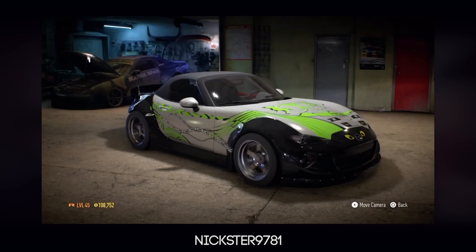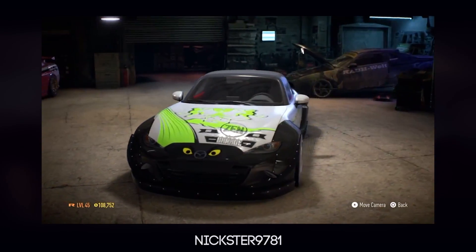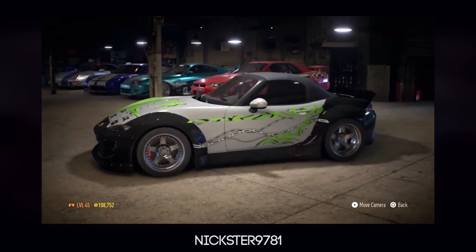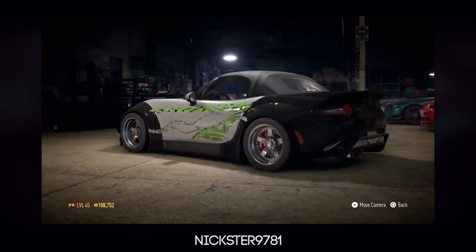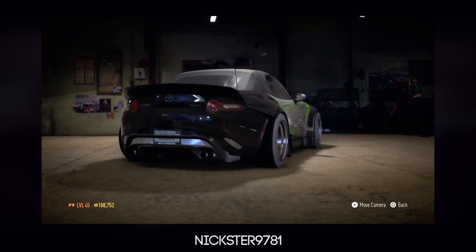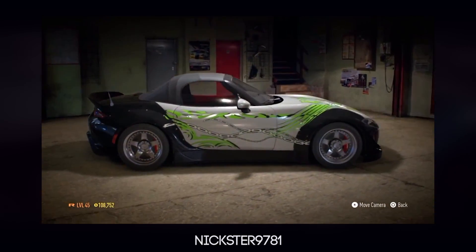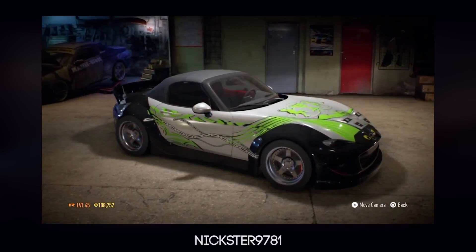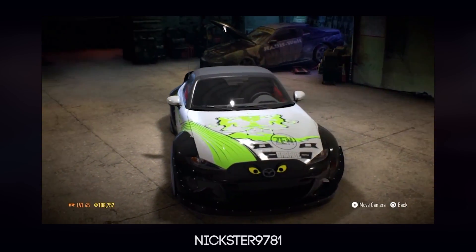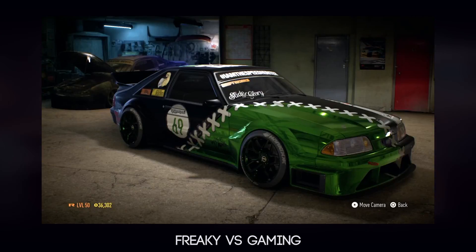So first up, we have Nyxter's MX-5 — I believe it's the 2016 or 2017 MX-5 — and it looks pretty goddamn nice. He's obviously gone for the black with kind of green accents on the side. Not sure what I think of the black, green, and silver colour scheme, but the livery does look very nice. Not my personal taste, but if you like it, that's all that really matters.